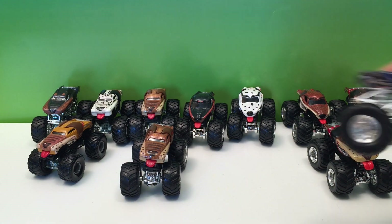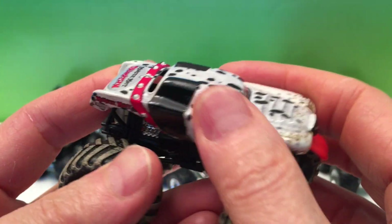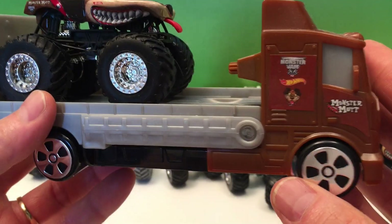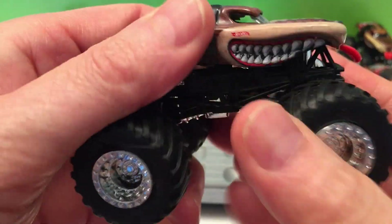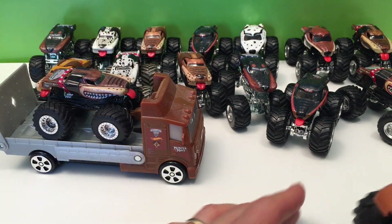We've also got some different Rottweilers — doubles of the Rottweiler, and another old-style version. Then there's the Monster Mutt Travel Treads Hauler — look at that. The wheels come off so you can change them up. You can drive around on the trainer wheels to get into small places, then put the big wheels on. Pretty cool set.